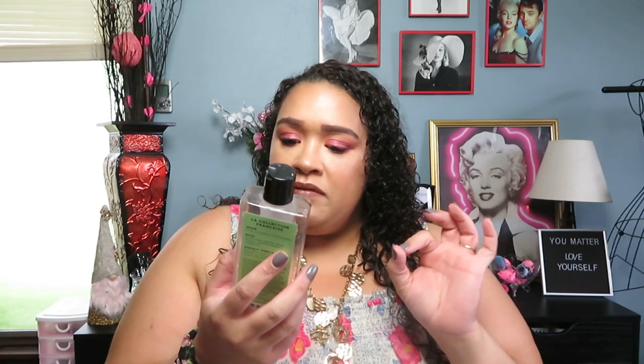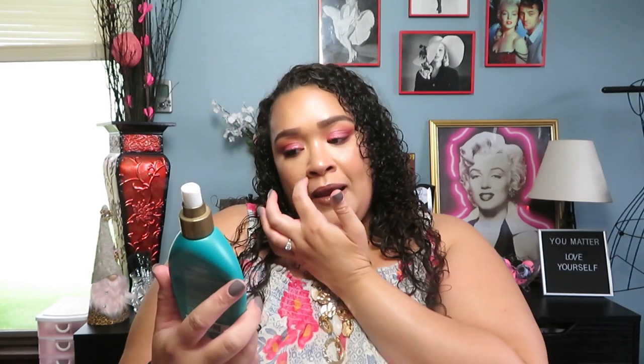This is from Bath & Body Works — the Lafleur Shea and Vitamin C Shower Gel from their LA collection. The notes are French tulips, water lily, freesia blossom, sparkling mandarin, and sandalwood — just a really clean smell. If you're a fan of Bath & Body Works shower gels, you know it's instant heaven in a bottle — you're so moisturized and you feel so clean.